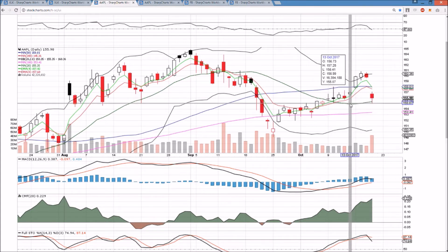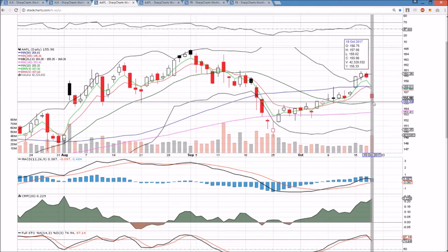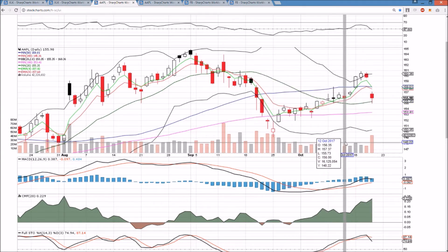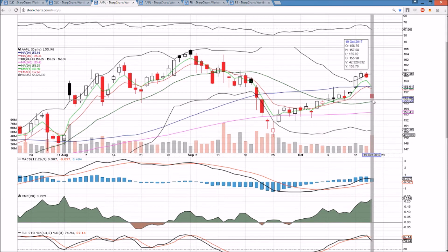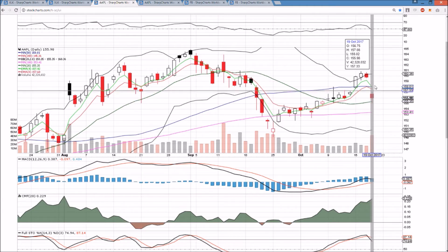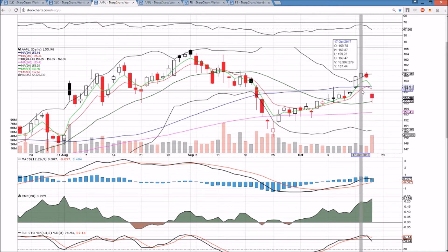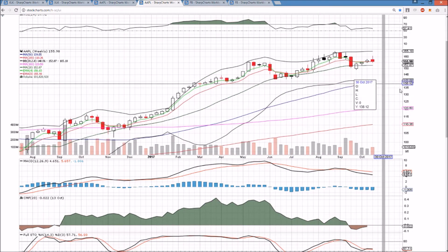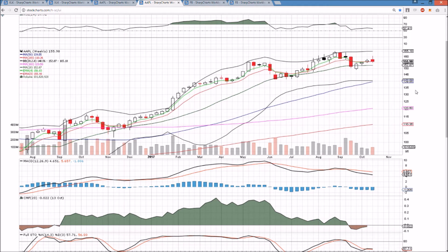We did however hold the daily middle Bollinger Band support at 155.10, bouncing off 155.02. The 100-day moving average support is 153.41. You can see the lower wick with bulls buying the dip defending that middle Bollinger Band, but we're going to have to break 157.08 to start filling this gap and regain some momentum. Today definitely took a lot of momentum out of the bulls, and now we have a lower high on the weekly timeframe.